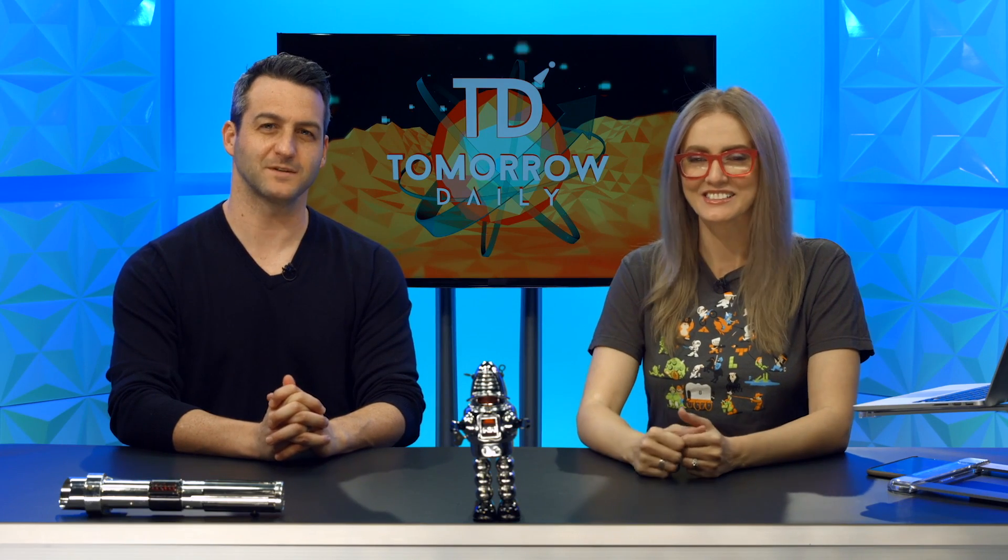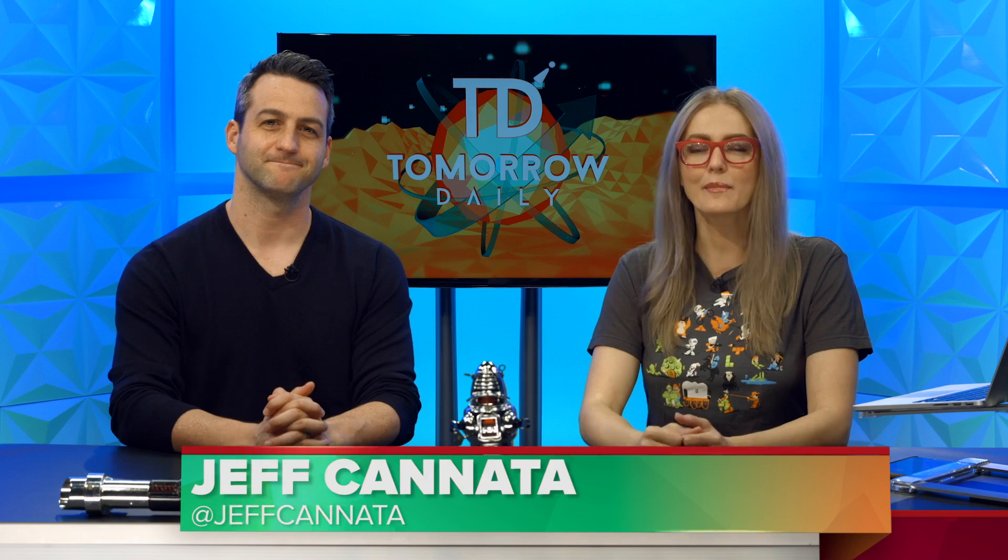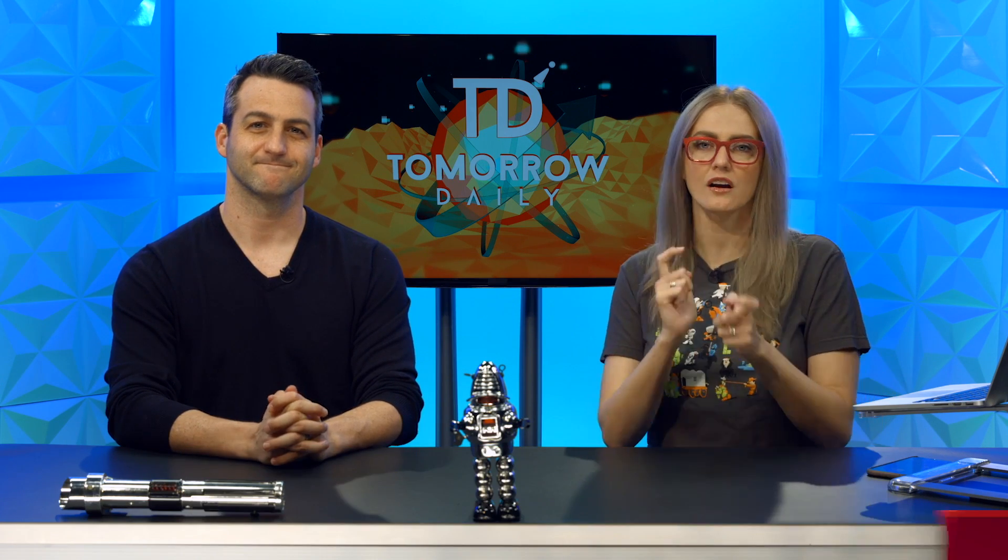Greetings, citizens of the internet. Welcome to Tomorrow Daily, the best geek talk show in the known universe. I'm Jeff Canata. And I'm Ashley Esqueda. Let's get right into those rapid fire headlines.